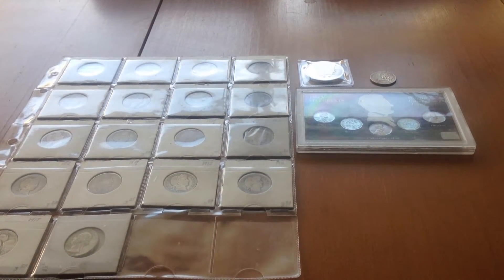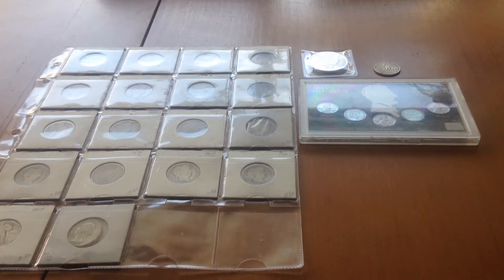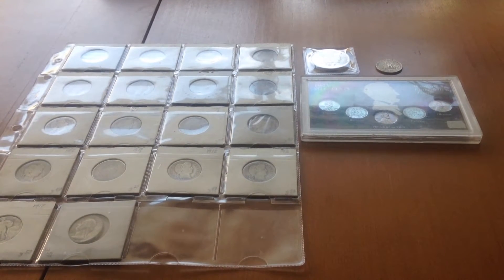Silver Army Dogs here again with another video. Today I will show you my most recent pickups in the last month or so.